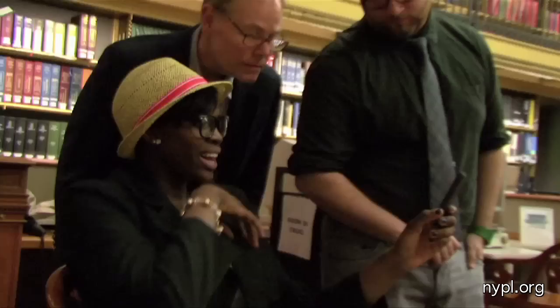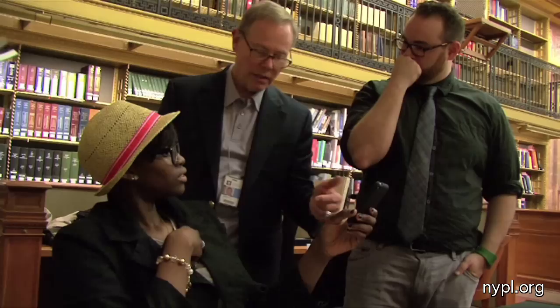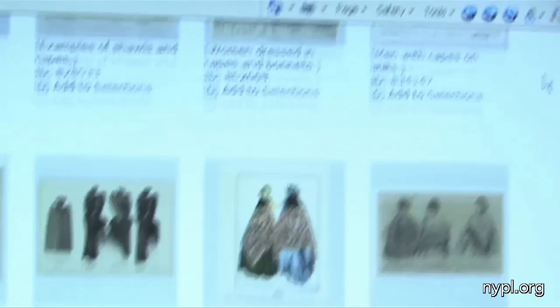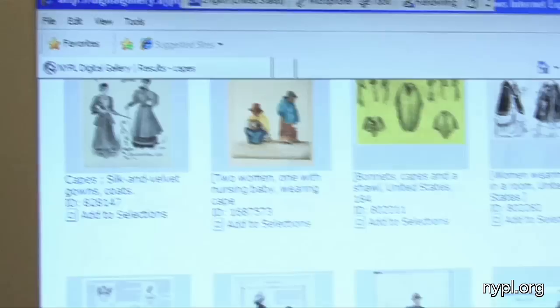Look at our website, NYPL.org, and go to the digital gallery and look under cloak or cape — you're going to get all sorts of images. First I looked under cape, and you get things like Cape Cod and that sort of thing, so then I searched capes. And then you get all of these images. When you find one that's interesting you can blow it up — twice, as a matter of fact. And then it tells you where it came from and that sort of thing.